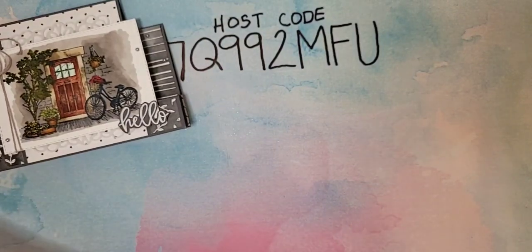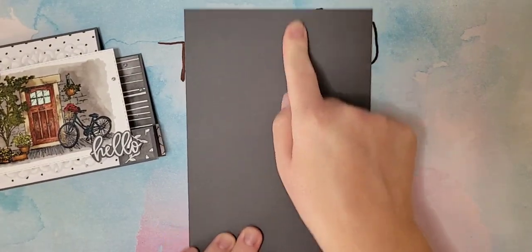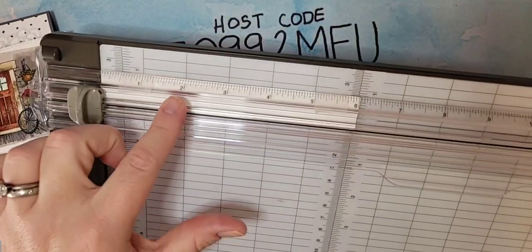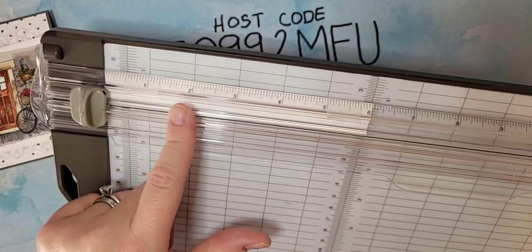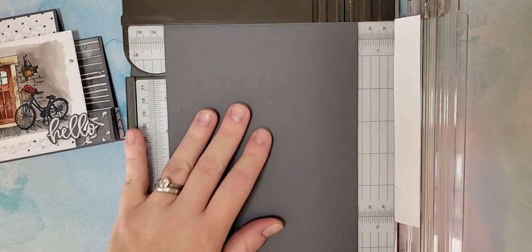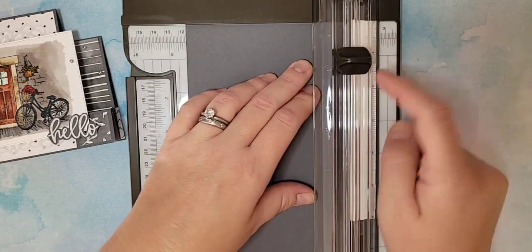Before we get to all the coloring, we're going to start with making the actual card base. I have a piece of five and a half by eight and a half cardstock — just your standard card base. I'm going to pull out my paper trimmer. Our paper trimmers have a ruler on this little arm here. I've taped a piece of printer paper to the back just so we can see those measurements a little easier.